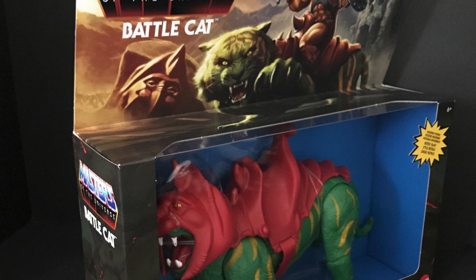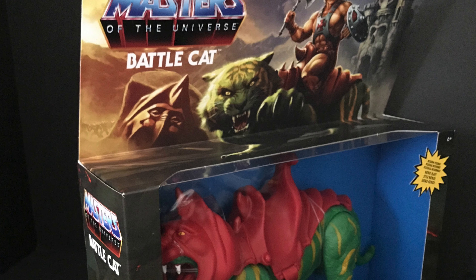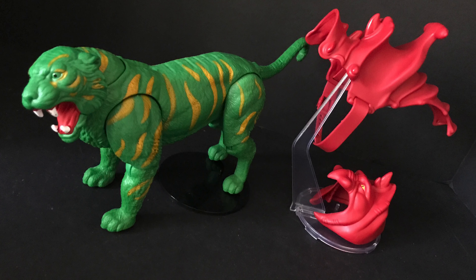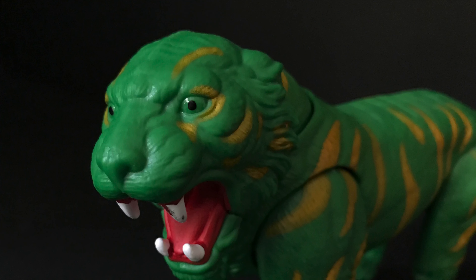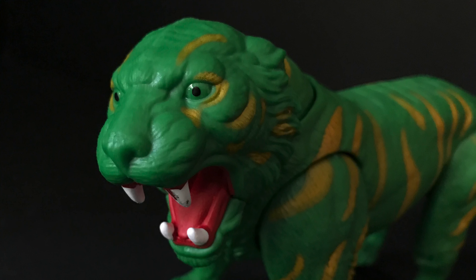We're gonna start off with Battle Cat — sit back, relax, grab yourself a nice hot cup of Eternian coffee. This is a look at the brand new Masters of the Universe Battle Cat He-Man Origins figure by Mattel. Here's Battle Cat, aka Cringer, out of the packaging. I love that you can take off the saddle and the helmet. He looks good — and I'm gonna say this right now — he looks good from afar.